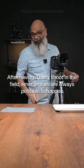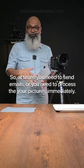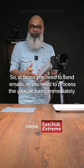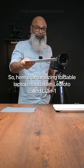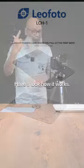After having a busy shoot in the field, emergencies are always possible to happen, so at times you need to send emails or process your pictures immediately. Here is an amazing foldable laptop stand from Leofoto called the LCH-1. Have a look how it works.